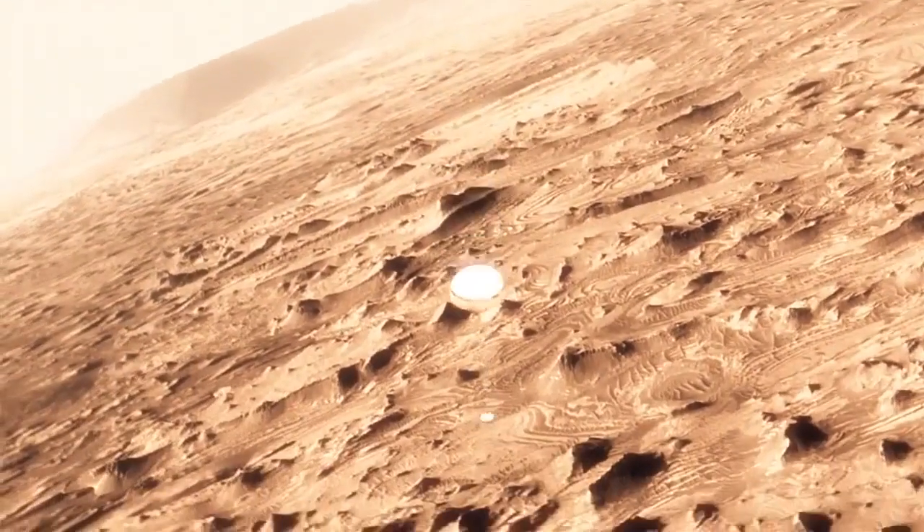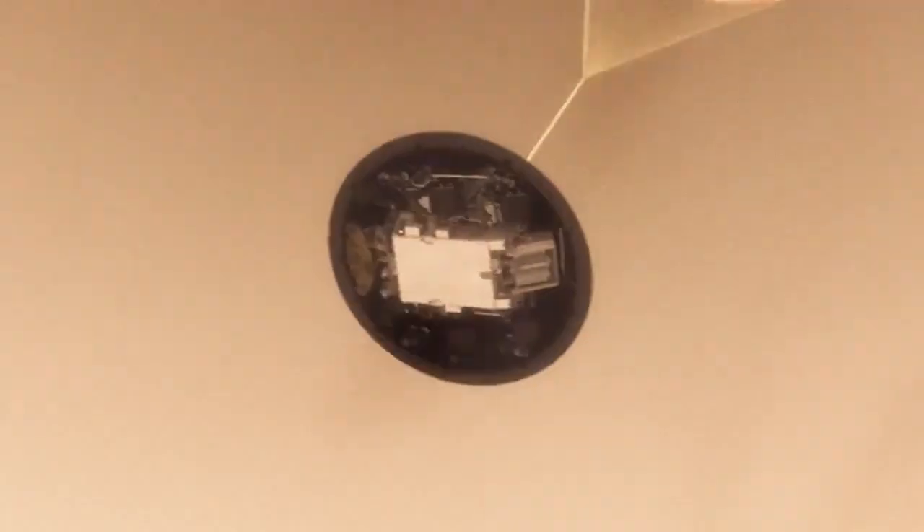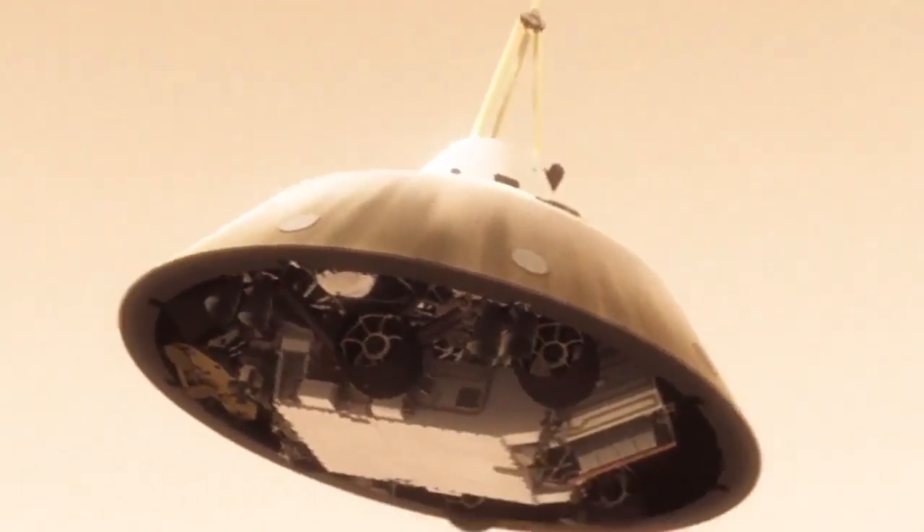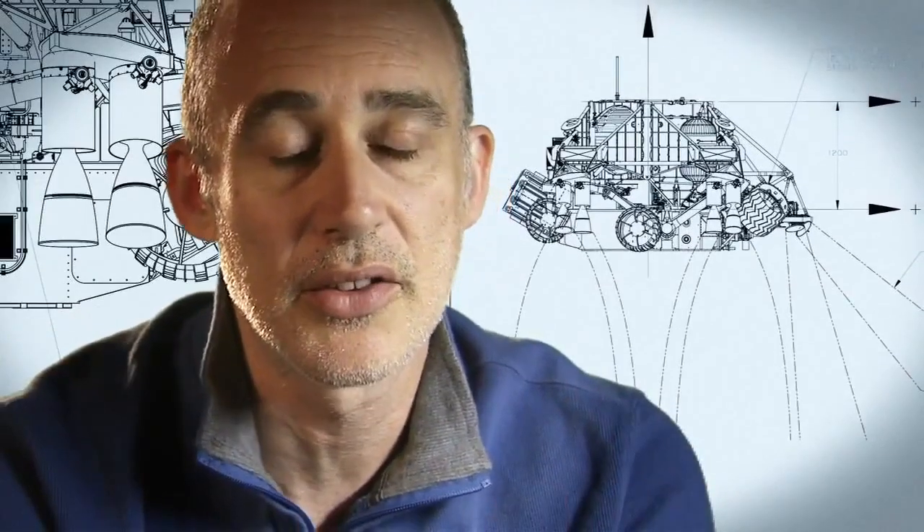This big, huge parachute that we've got — it'll only slow us down to about 200 miles an hour. And that's not slow enough to land. So we have no choice but to cut it off and then come down on rockets.